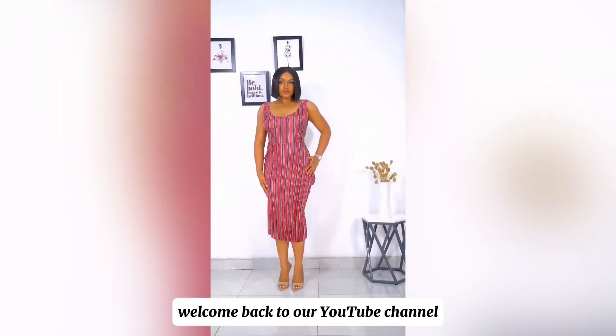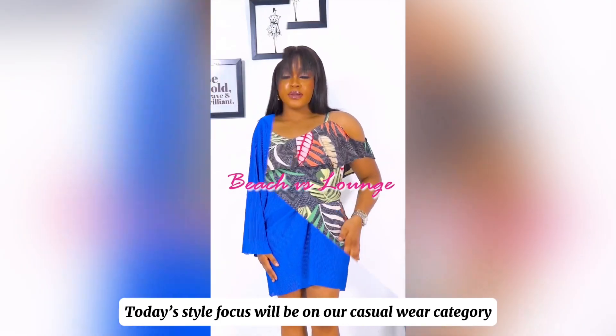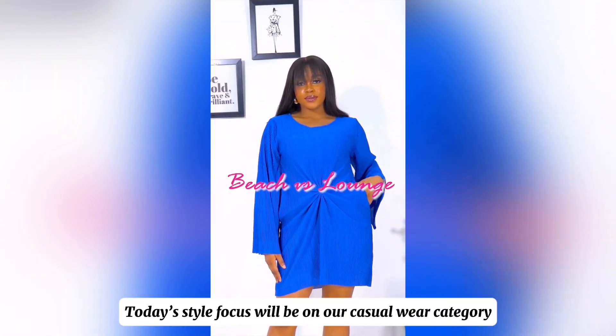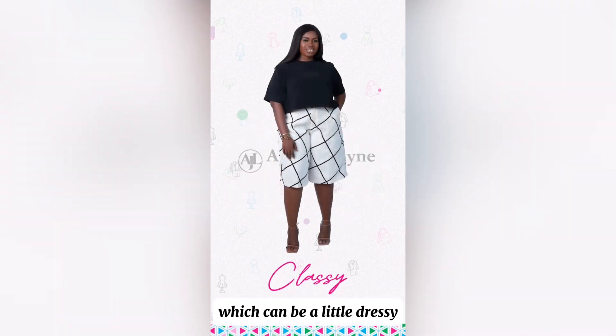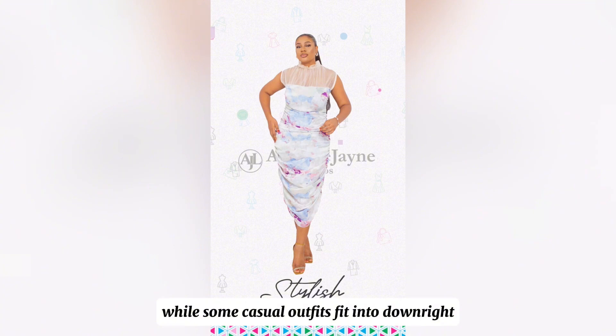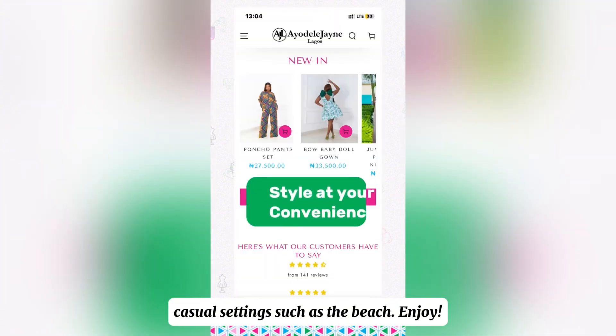Hello, AJ Lars, welcome back to our YouTube channel. Today's style focus will be on our casual wear category. We'll show you how some casual wears can fit into easy lounge settings, which can be a little dressy, while some casual outfits fit into downright casual settings such as the beach. Enjoy.